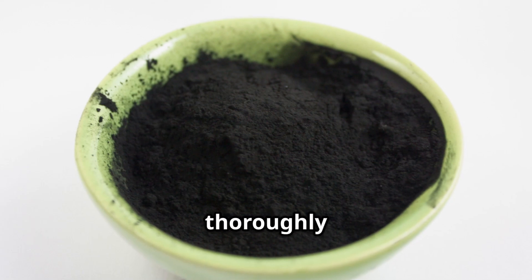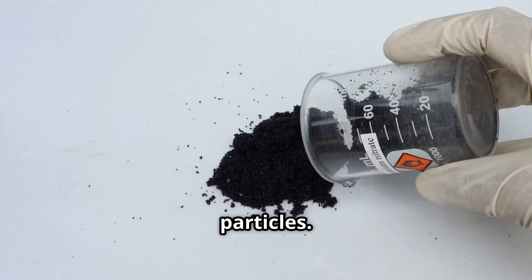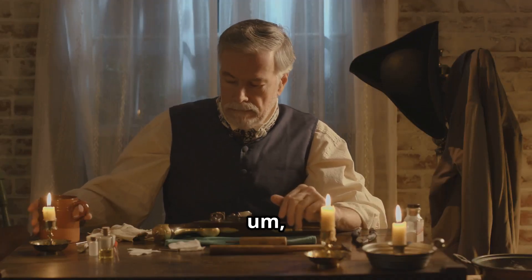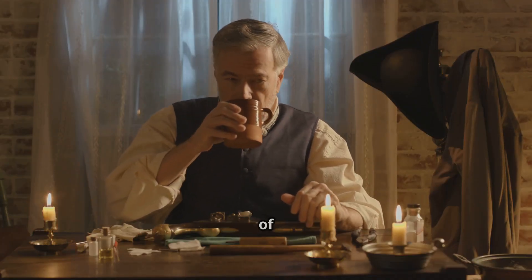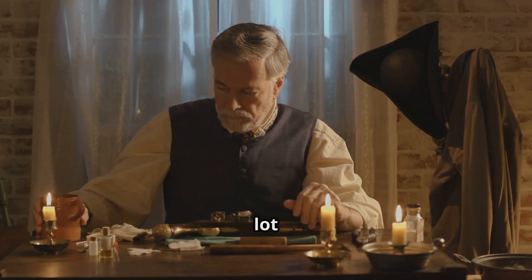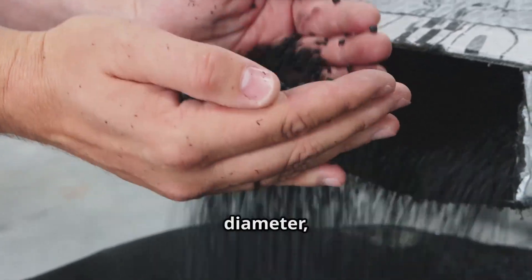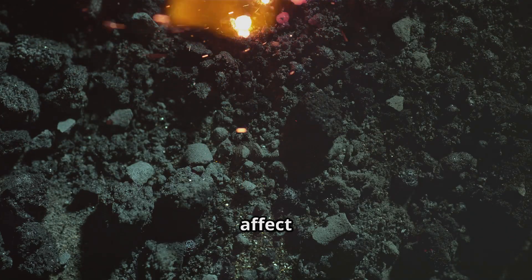Once the ingredients are thoroughly combined, they're allowed to dry before being granulated into uniform particles. Granulation is a crucial step in the production of gunpowder, as it helps with even burning and makes handling much easier. The granules are usually about one to three millimeters in diameter, and their size can affect the burn rate.